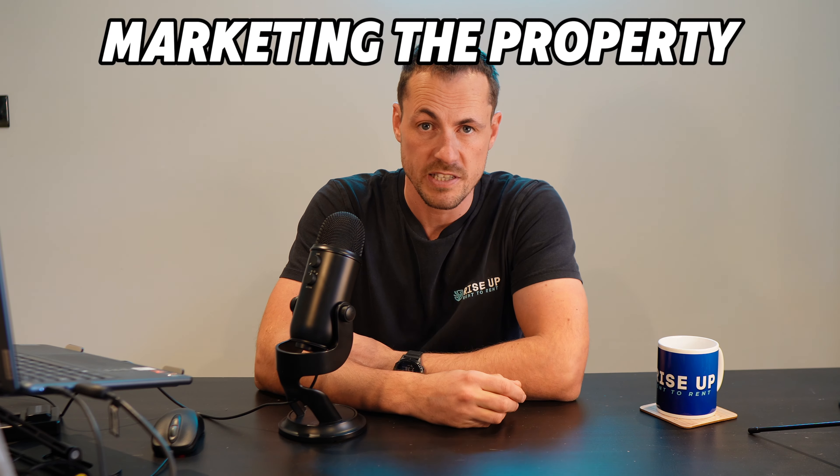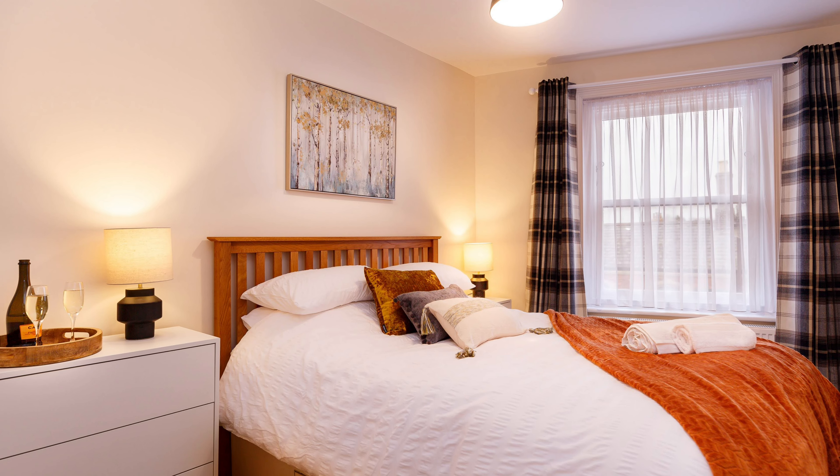Start marketing your property before you even get the keys using platforms like Airbnb on inquiries-only mode, Booking.com, and SpareRoom. This allows you to collect inquiries or build a potential tenant database so that as soon as the property is ready, you can hit the ground running and get tenants in immediately. Get professional pictures, optimize your listings, and start generating interest before it's ready to rent.